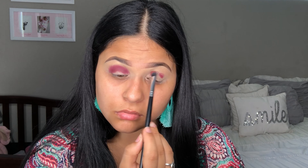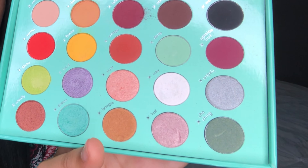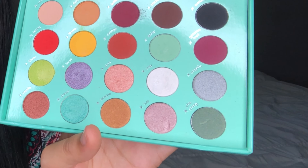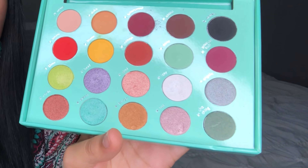I'm gonna be placing Bittersweet on my crease. It does have some fallout and some kickback with that shade, but to me it doesn't matter because I usually do my eyeshadow and then go back and apply my foundation. So fallout is not a big deal, but if you don't like fallout keep that in mind if you want to purchase this palette.